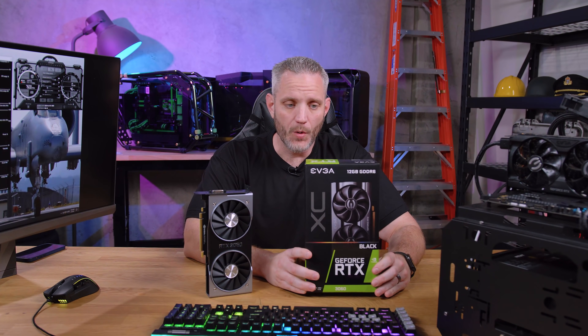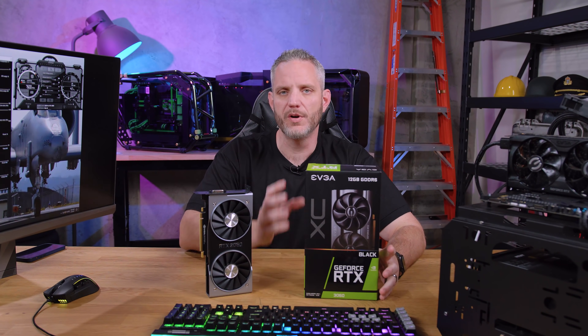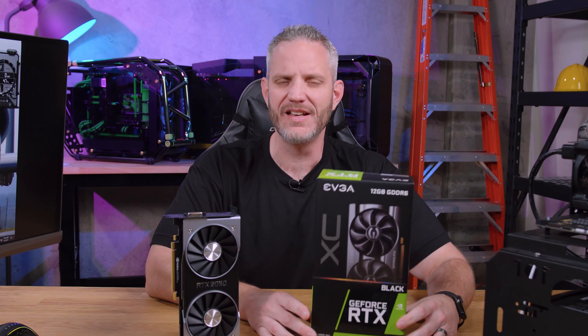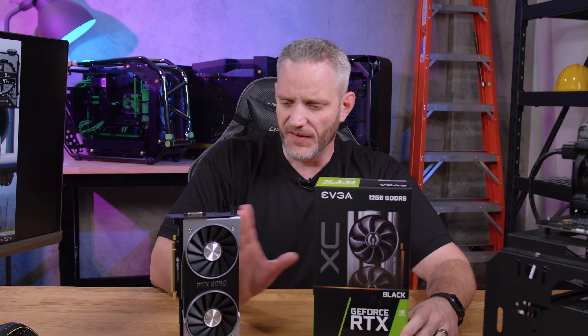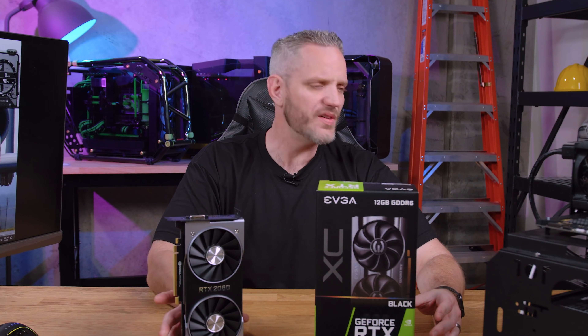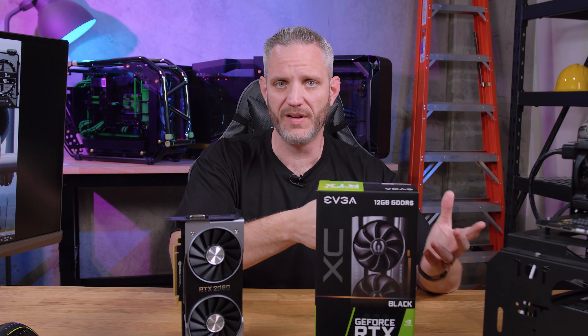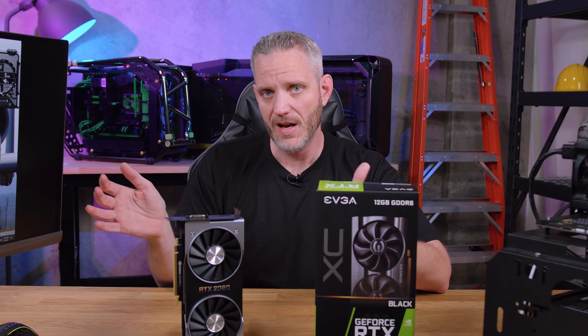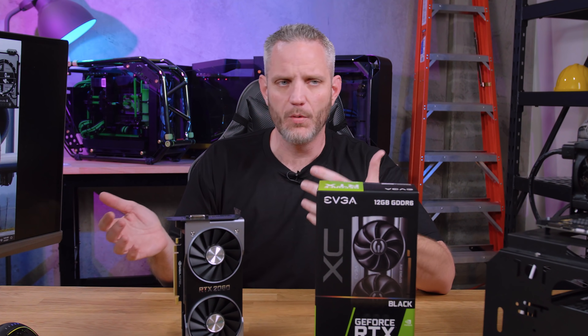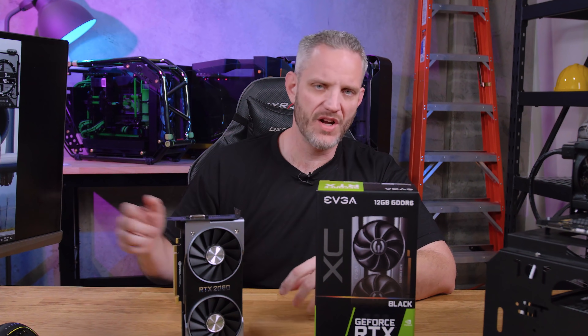Let's talk about RAM. The 3060 has 12 gigabytes of VRAM, which confused a lot of people — myself included — as to why they would put 12 gigabytes on a 3060 and only eight gigabytes on a 3060 Ti. The 2060 had six gigabytes of VRAM. The reason this is extremely confusing is if we go back to the 10 series, which is what NVIDIA is actually comparing the 3060 numbers to — they never compare to the previous gen, always the gen before that, putting you closer to about a four-year cycle, which is when a lot of people tend to upgrade.